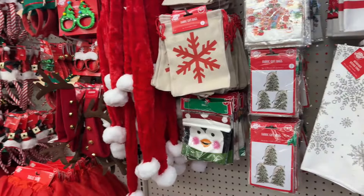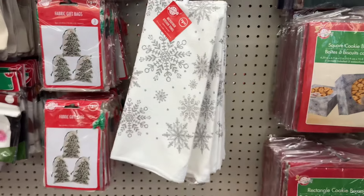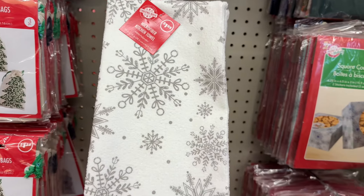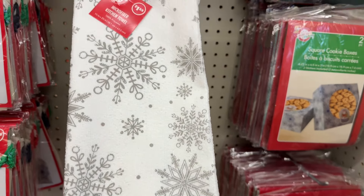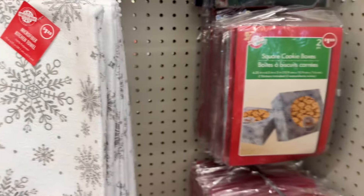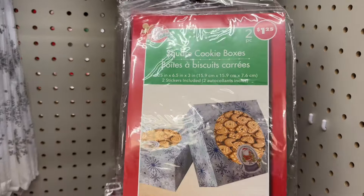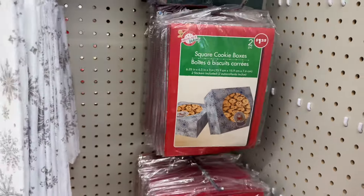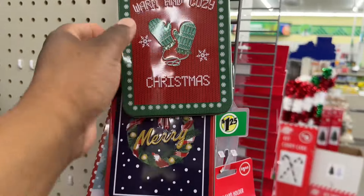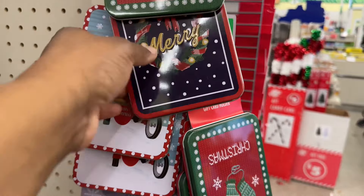I see a few cute stuff from their Christmas decor. I saw this microfiber kitchen towel with the snowflakes — I think that's really cute. And look, they have square cookie boxes, two pieces. Oh, a gift card holder. Warm and cozy Christmas — that's cute.